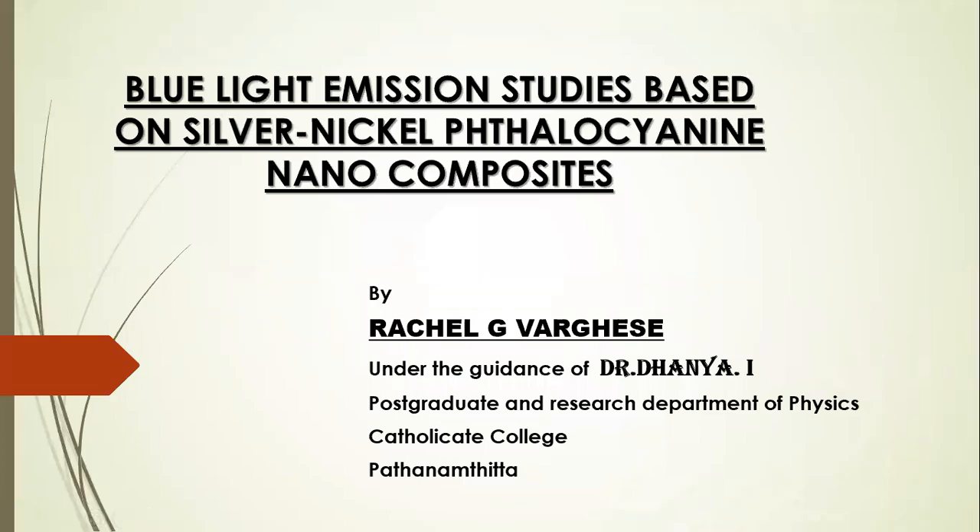Nanotechnology is a field of research and innovation concerned with building things, generally materials and devices on the scale of atoms and molecules. Greetings to one and all. My work is on blue light emission studies based on silver-nickel-phthalocyanin nanocomposites.